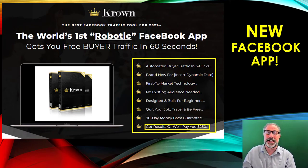I've got a great promo today. This product is called Crown and it is the world's first robotic Facebook app. It gets you buyer traffic in 60 seconds, fully automated and in three clicks. It's a brand new, first-to-market product using this technology, no existing audience needed, designed for newbies and beginners. You can get a fantastic passive income and possibly quit your job and travel and be completely free.